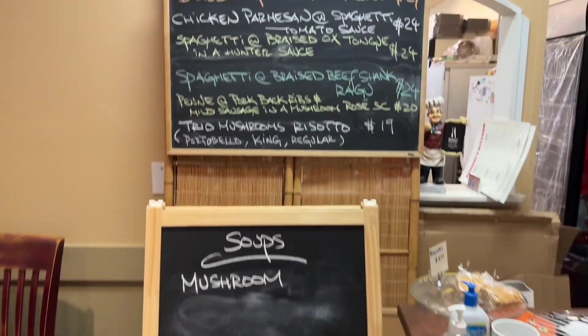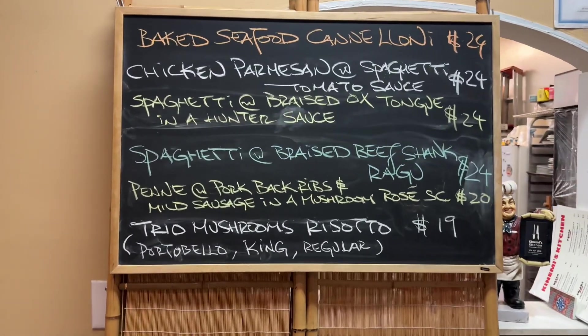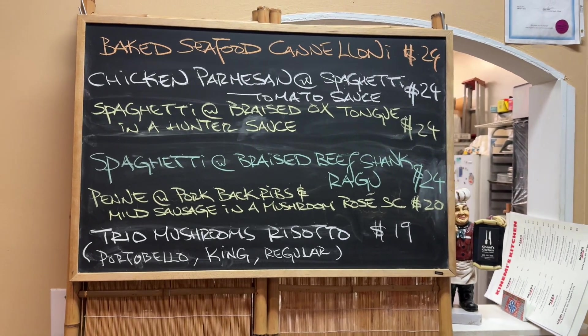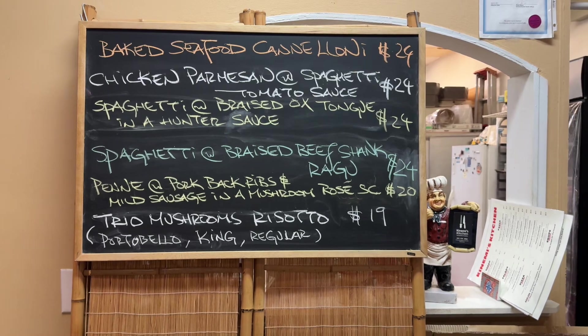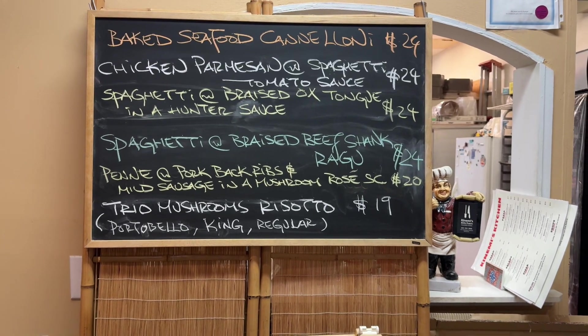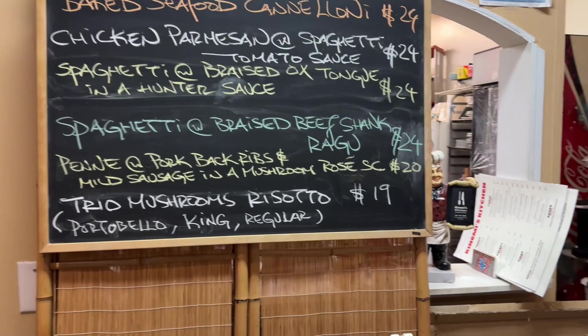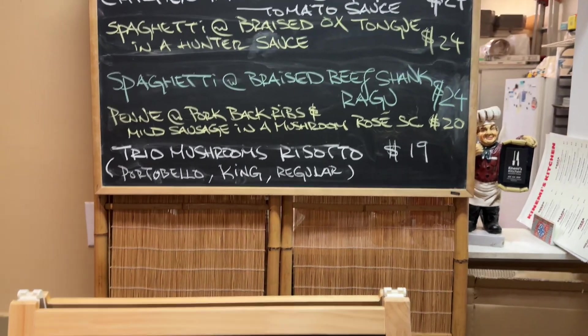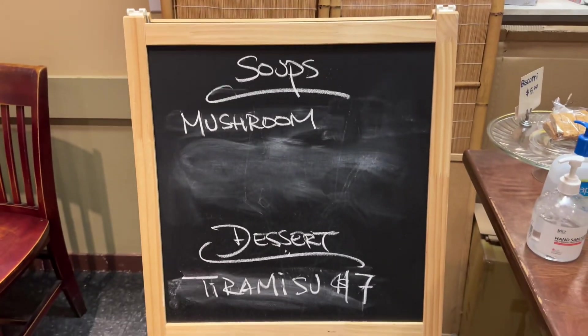Here's the special of the day. We actually got three of the dishes here. We got the big seafood cannelloni, the chicken parmesan and spaghetti, and the penne with pork back ribs and mild sausage in mushroom rosé sauce. We're also planning to get the tiramisu at the end.